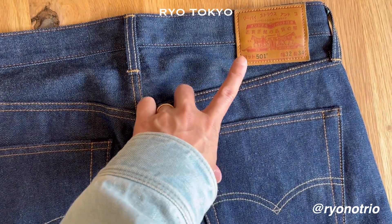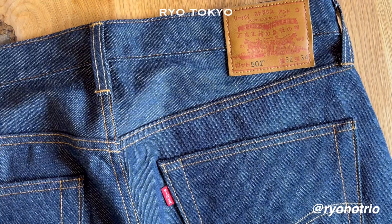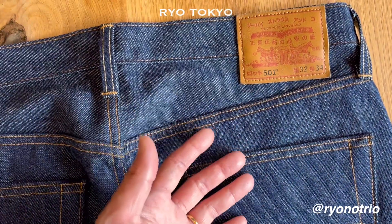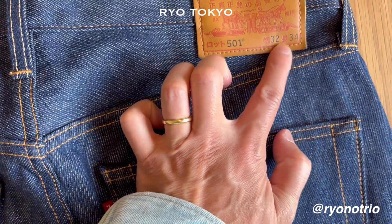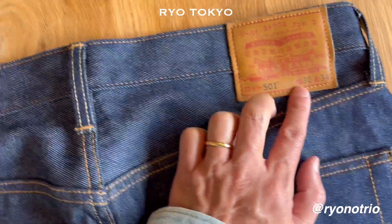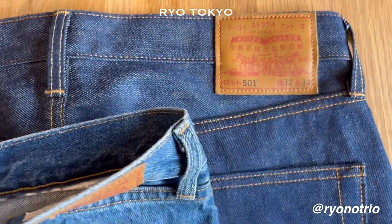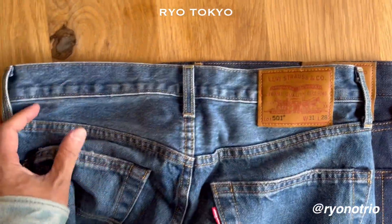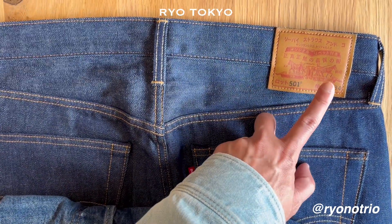Usually when you buy raw denim, which is not washed yet, you should buy the bigger size because it will shrink and fit. We are told to buy two inches bigger. But with this model, I heard from the staff in the shop that the written size is after washing. I usually wear a waist of 31 or 32, so for normal raw denim I should buy 34, but I picked up 32 because it will fit in 32 after washing. Because it's not washed yet, it is much bigger right now.